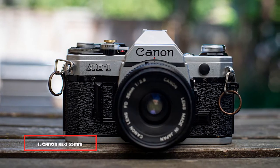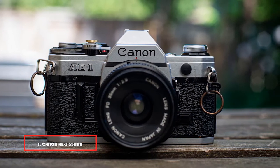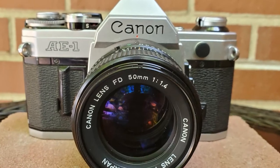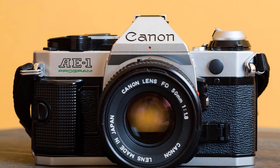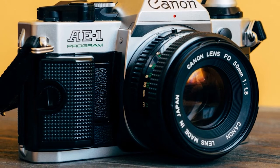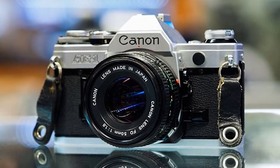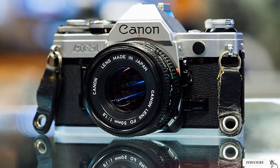At the first position of our list, we have the Canon AE-1 35mm film camera. One of the most widely circulated and most well-known cameras, the Canon AE-1 was first introduced in 1976. It immediately became a hit with both consumers and professionals. The build is rigid and sturdy despite having plastic parts, and its electronically controlled shutter makes shutter priority shooting easy for beginner photographers.